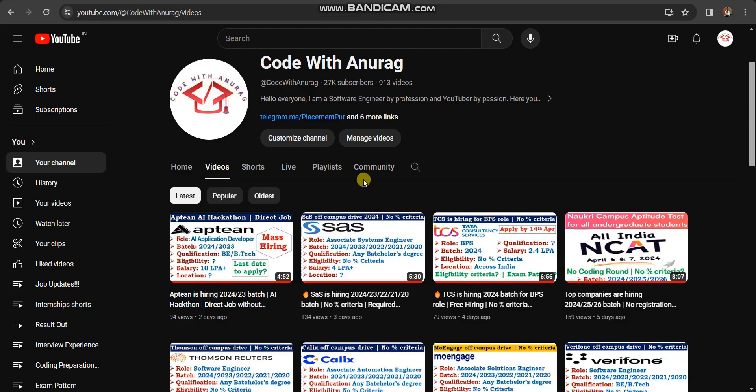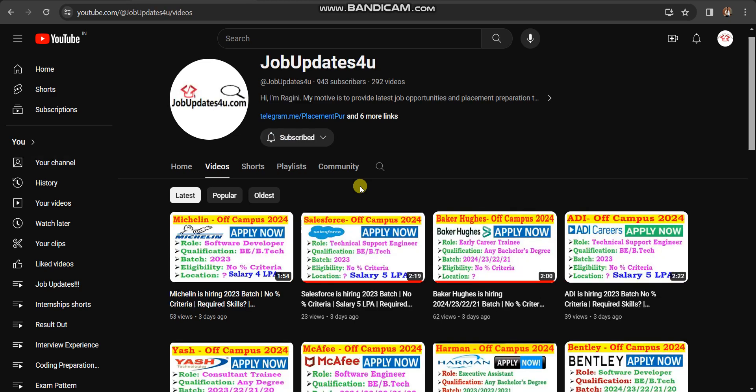Before starting the video, if you haven't subscribed to our Code with Anurag YouTube channel, please do subscribe, because here you will get daily latest job updates with placement preparation in English. We also have another YouTube channel where you will get daily job updates with placement preparation in Hindi. Please subscribe to that channel as well. Now let's start the video.